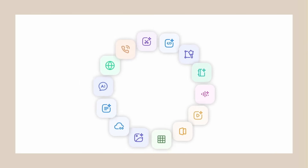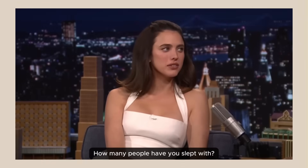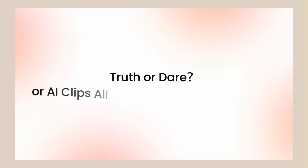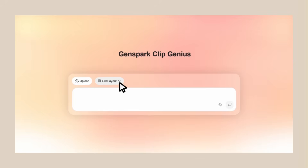New GenSpark AI video agent is insane. Today I'm going to show you GenSpark Clip Genius. This thing is nuts. You give it one prompt and it edits your entire video. No more spending hours cutting clips, no more hiring editors. This AI does it all for you and I'm going to show you exactly how it works.